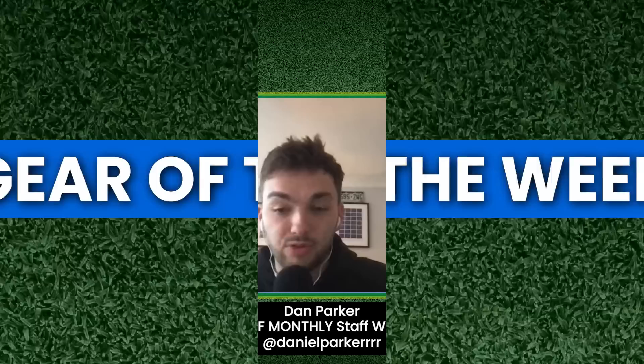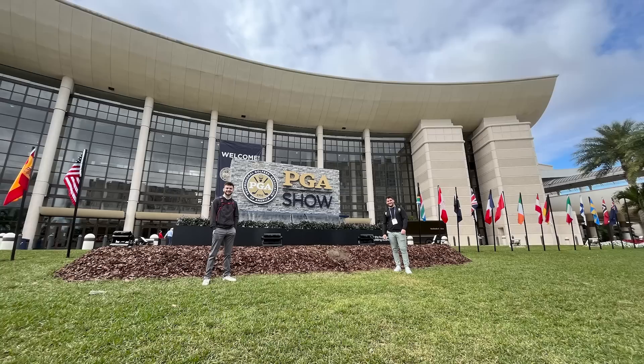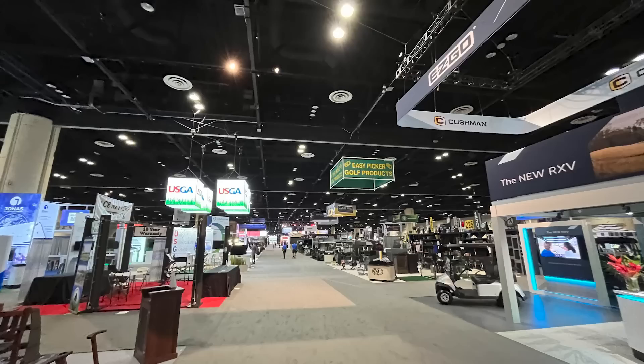We were lucky enough to be at the PGA Show at the end of January over in Orlando, Florida. For those who don't know, it is the biggest golf convention in the world where all the biggest brands descend on the Orlando convention center and display what they've got for 2023, chatting with media like us, retailers, and visitors from around the world. We've already covered some of the major gear releases here on the Gear of the Week show across January, but we thought we'd spend some time chatting about some of the coolest and more niche stuff that we saw.